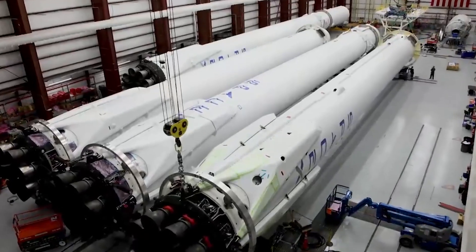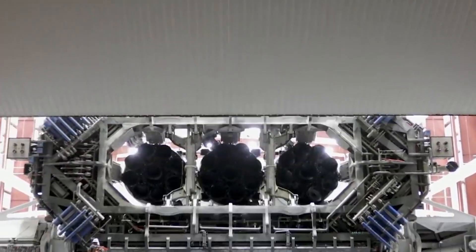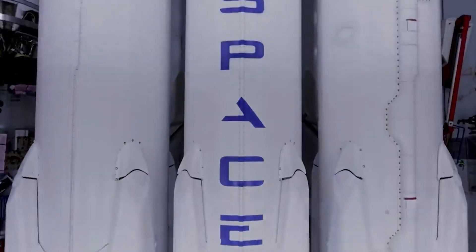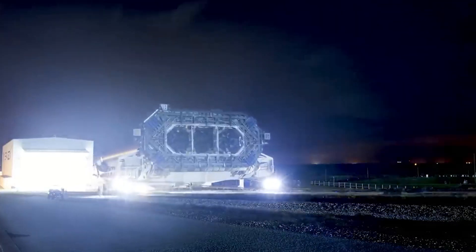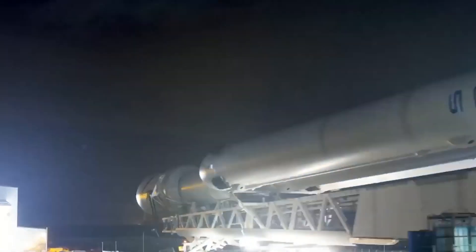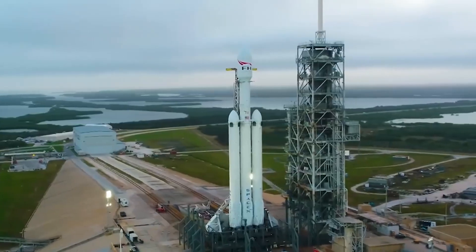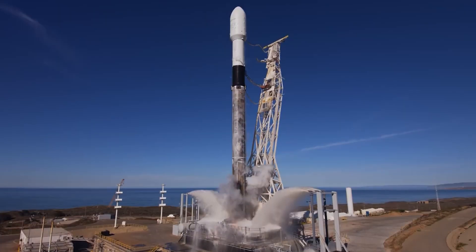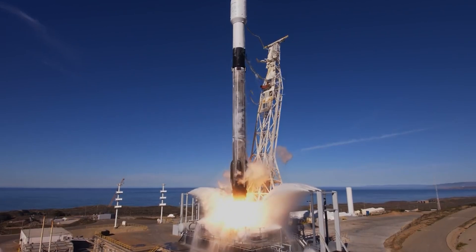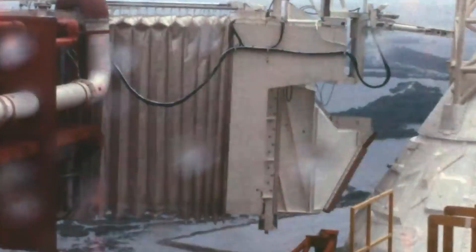The Falcon Heavy rocket will not even be the largest in SpaceX's arsenal. The 348-foot-tall, that's 107-meter, BFR, or Big Falcon Rocket, which could one day deliver humans to Mars, is taller than the Statue of Liberty and as wide as a London bus. And that's only the start. Who knows what the future rockets will look like? As massive as these rockets are, we may see much bigger rockets. The BFR is still not as big as the Saturn V rocket that launched us to the moon 50 years ago.